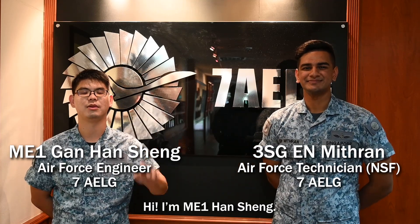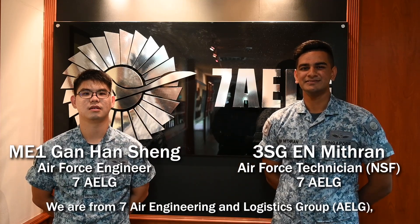Hi, I'm 3rd Sergeant Midran. Hi, I'm Emyran Hansen. We are from Seven EALG, and we are part of the EOR crew.